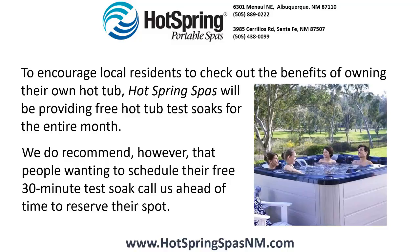To encourage local residents to check out the benefits of owning their own hot tub, Hot Spring Spas will be providing free hot tub test soaks for the entire month. We do recommend, however, that people wanting to schedule their free 30-minute test soak call us ahead of time to reserve their spa.